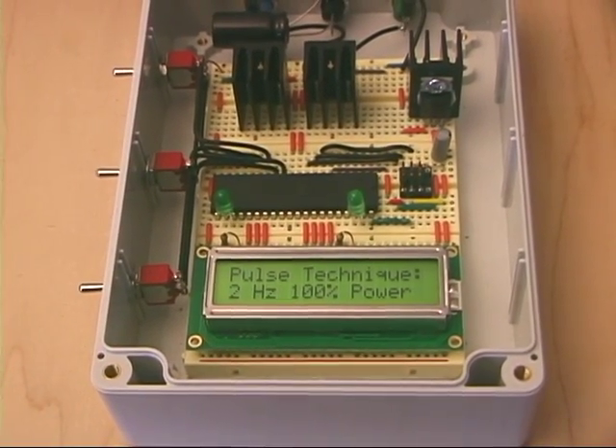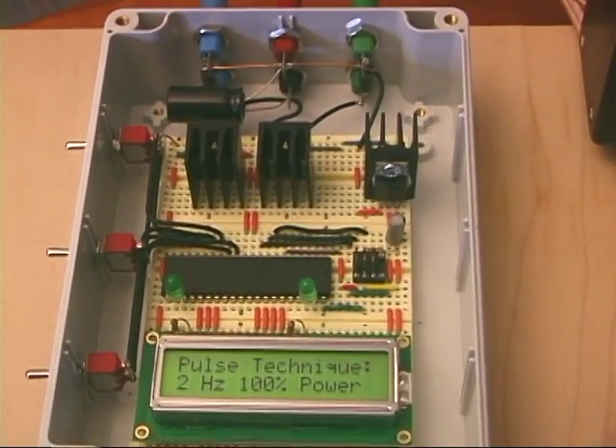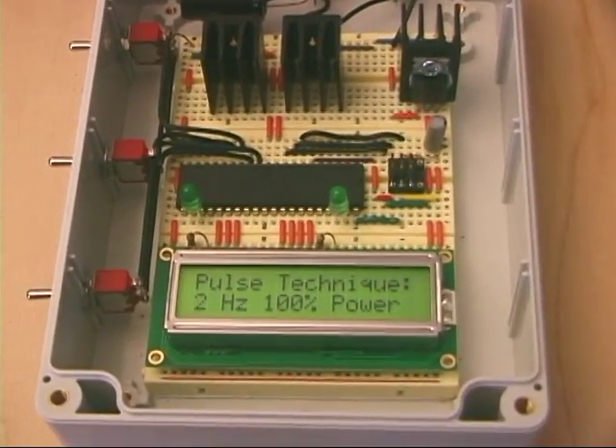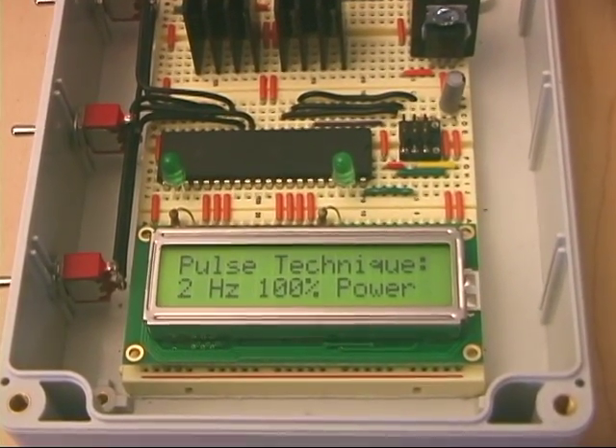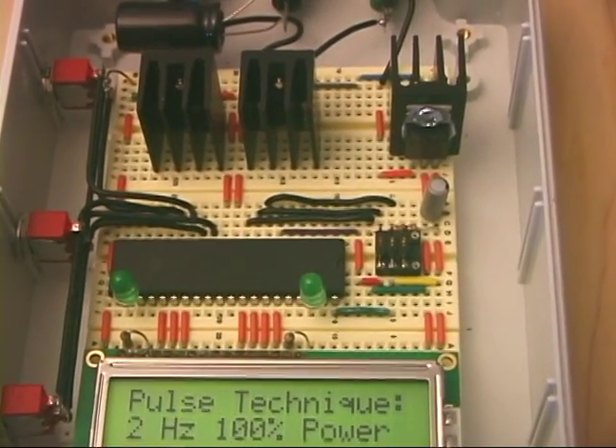I was able to make a pulse generator by connecting some power switching transistors to a programmable microcontroller, which is a modern version of the AD51. I wrote a program in BASIC that allows the circuit to control the infrared pulsing techniques.